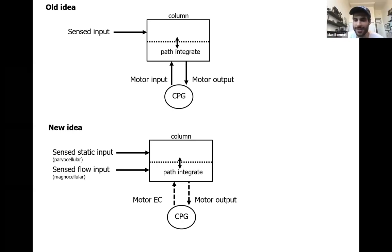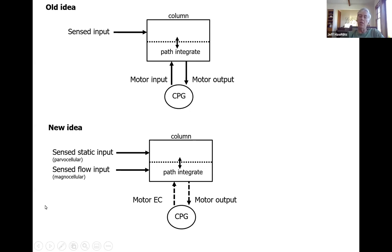A question was raised: is the proposal that magnocellular input — or the column's sensory flow input — is capable of differentiating between self-movement and object movement, like moving your eye versus an object moving? Yes, that's part of the proposal. The original motivation was this very simple observation: watching someone play a video game, I don't know what actions they're taking, but I can just watch the screen, path integrate, and build a model of the world the player is navigating. I don't need to know their actions — the visual input alone is sufficient.